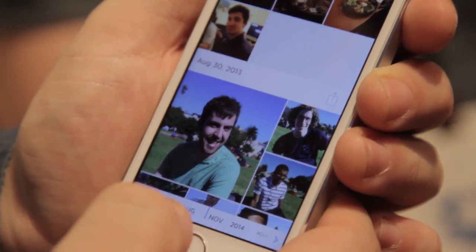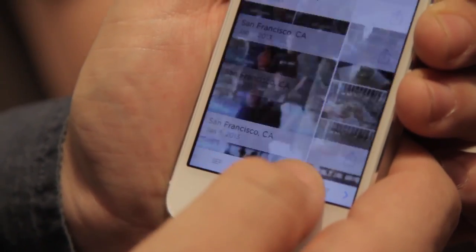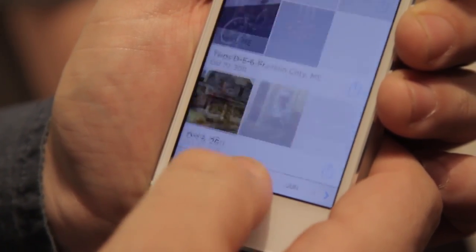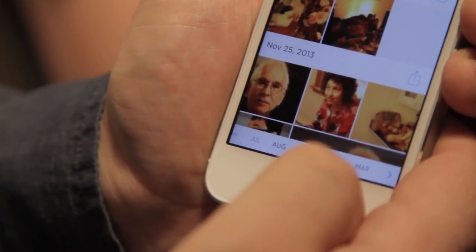What's really cool is the navigation for Carousel. There's this slider at the bottom, so you can literally pull your way through time. It's really easy to say, I want to go back and look at something in 2011, or I want to skip forward to November 2013.